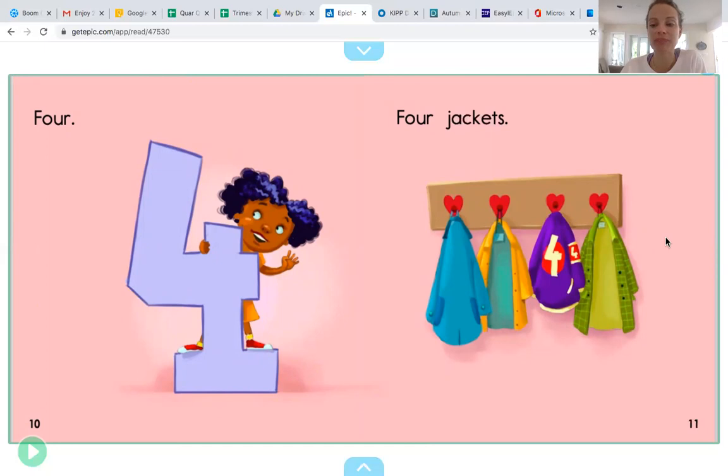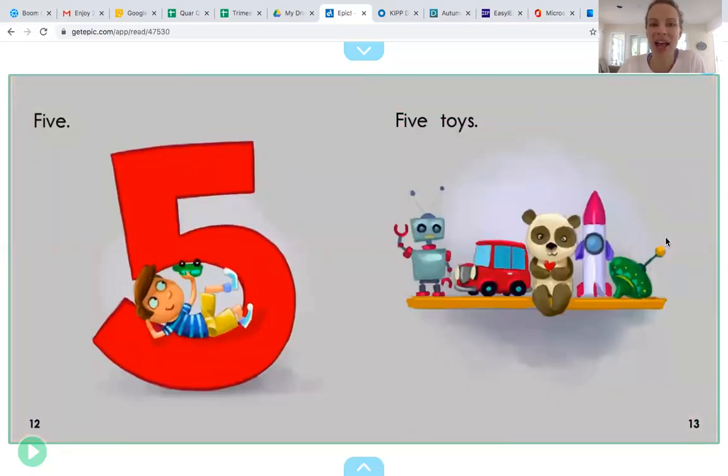Ooh, what number is this friends? If you don't know, we can count to find out. We can count the number of objects to find out what number it is. Let's count them together. One, two, three, four, five. How many did we count? Five. You're right. We counted five toys and that goes with the number five. This is number five.